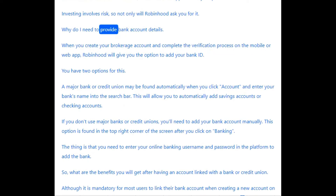Why do I need to provide bank account details? When you create your brokerage account and complete the verification process on the mobile or web app, Robinhood will give you the option to add your bank ID. You have two options for this. A major bank or credit union may be found automatically when you click "Account" and enter your bank's name into the search bar.